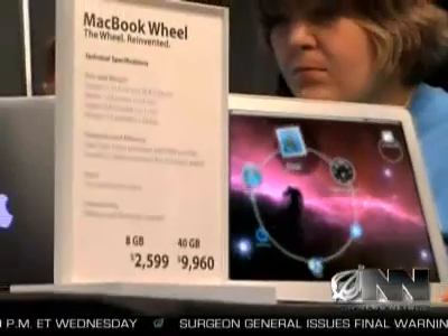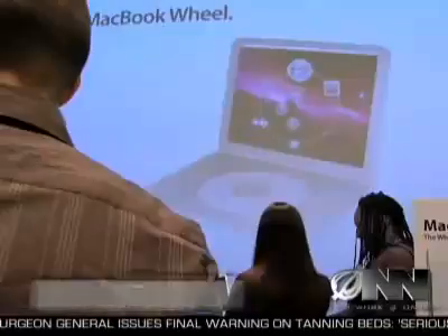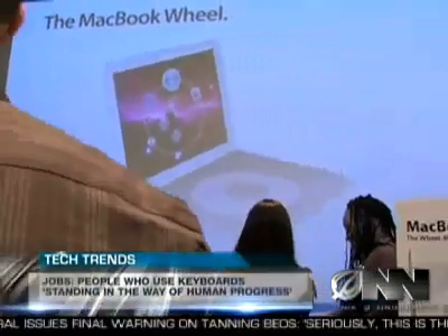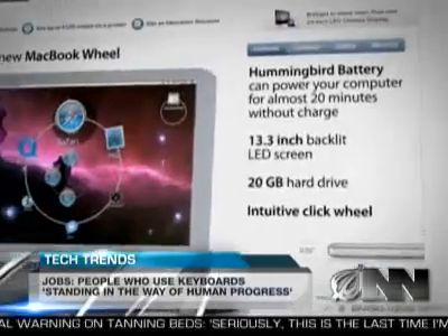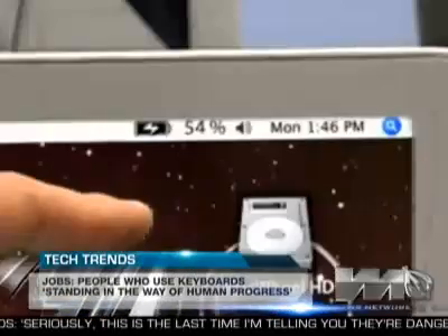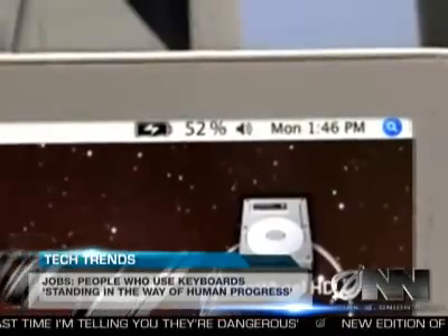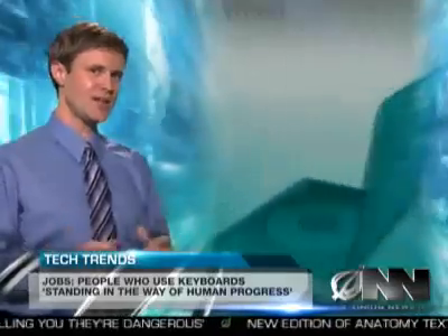With a price tag of just under $2,600 for the lowest-end MacBook Wheel, it is an investment. But the super-thin laptop features numerous innovations, like the new ultra-thin Hummingbird battery, which can power the MacBook Wheel for a full 19 minutes before needing to be recharged. The computer is virtually unbreakable unless dropped or hit. Apple isn't resting on its laurels — Brian Gilman said they are already hard at work on the next generation of the MacBook Wheel, which will be four ounces lighter due to its lack of screen, hard drive, or wheel.